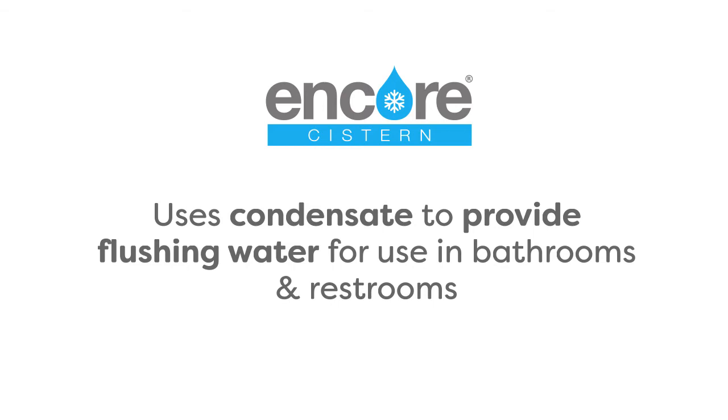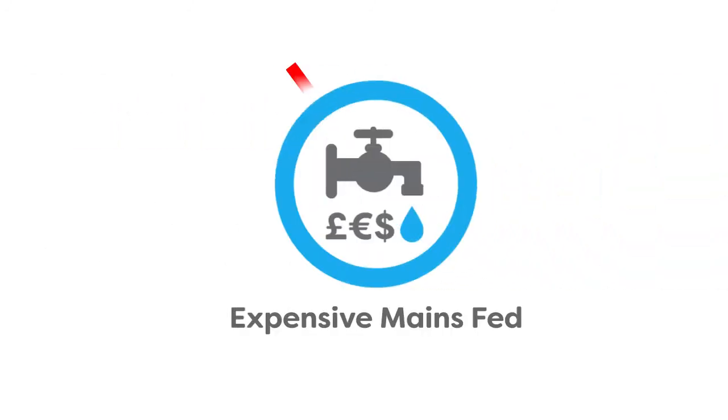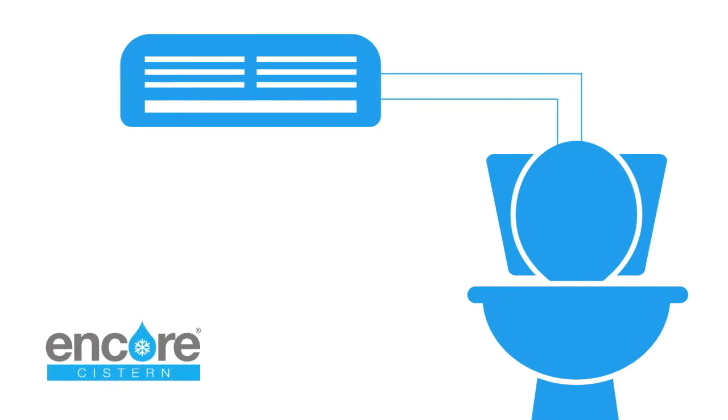The Encore cistern uses condensate to provide flushing water for use in bathrooms and restrooms. Rather than utilizing expensive mains fed water, Encore stores air conditioning condensate in the cistern.